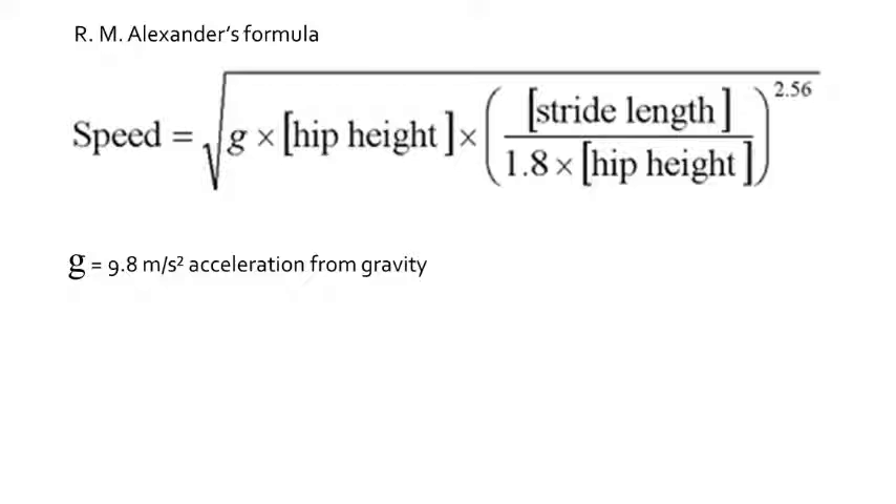In 1976, Alexander took these measurements from many different animals and calculated a formula for determining the running speeds of dinosaurs. His formula requires knowing the hip height — determined from fossilized skeletons — and the stride length, determined by measuring dinosaur trackways.